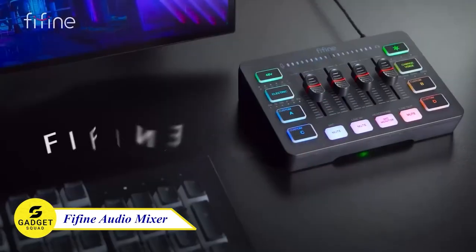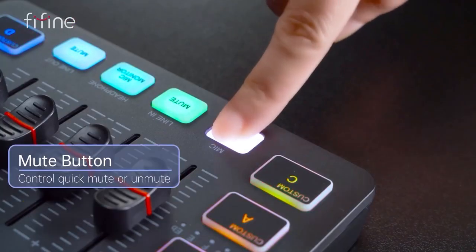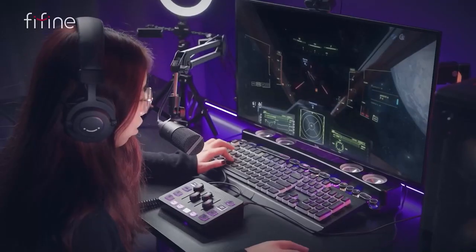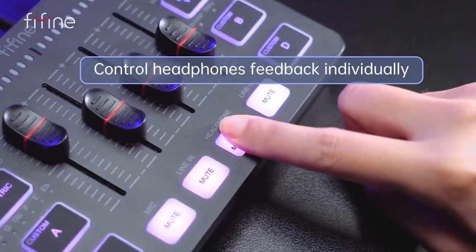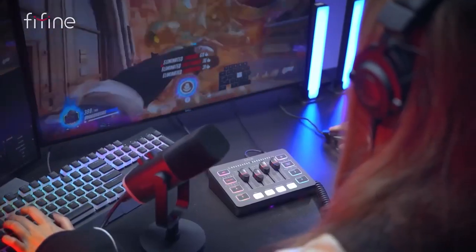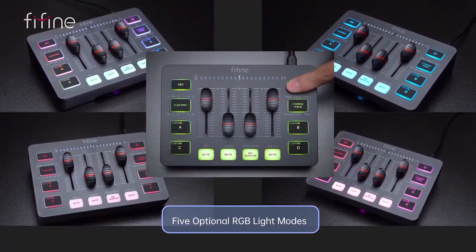If you are looking to improve your audio quality, then the Fifine Gaming Audio Mixer is perfect for that. It has a mute button, volume slider fader, and 48-volt phantom power for each channel. It also has real-time monitoring, so you can hear your mix as you're recording or streaming — great for monitoring your audio levels or when you need to take a break from the noise.